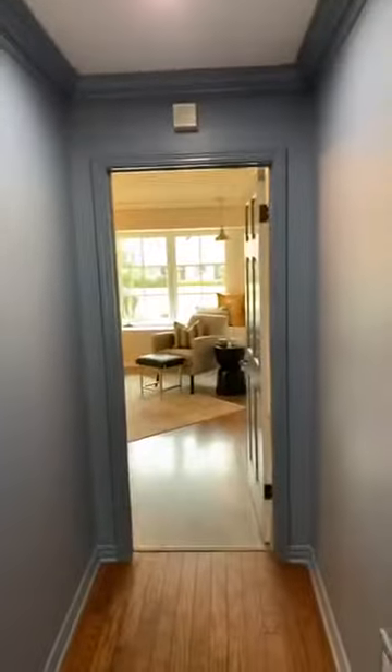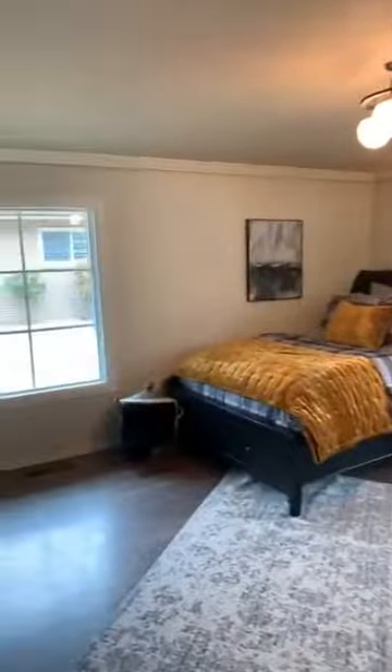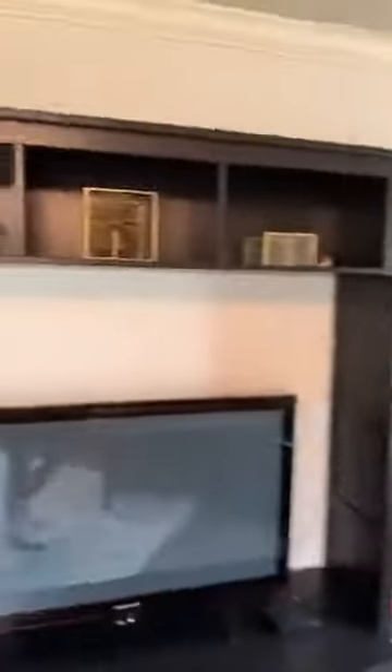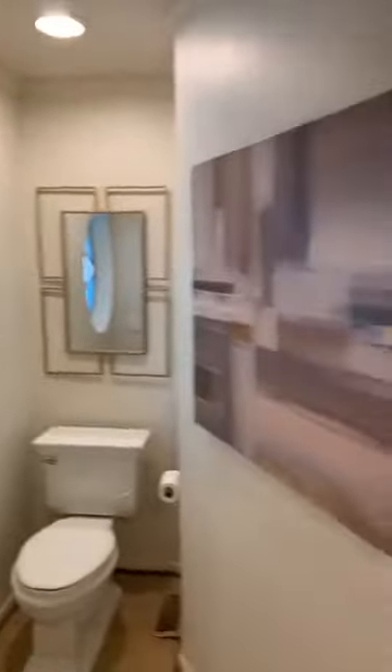This goes into the master bedroom, and this goes into what used to be the master. There's a window seat, a big bed, and big windows. Then there's a bathroom and closet with a walk-in shower.